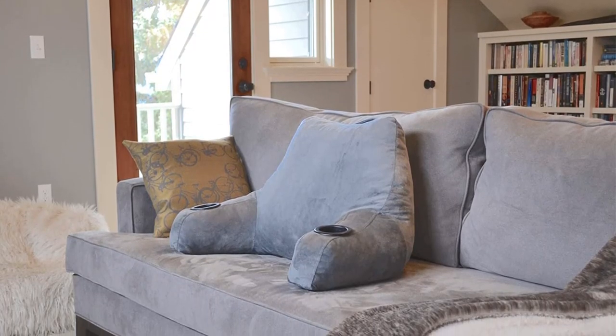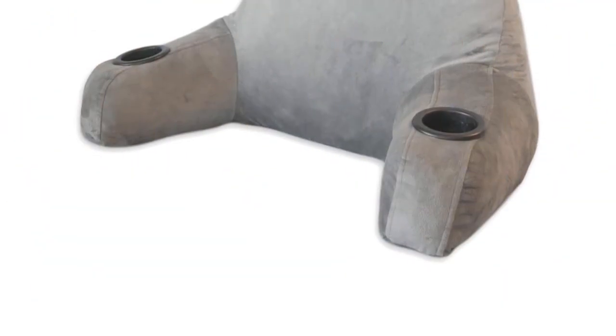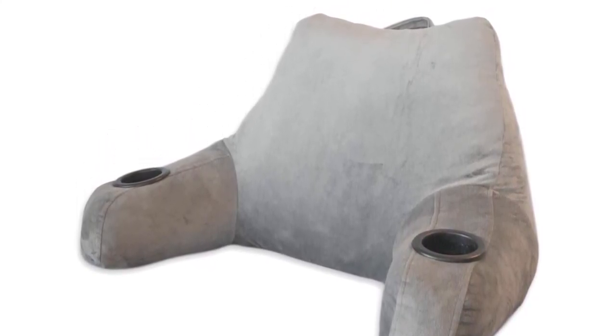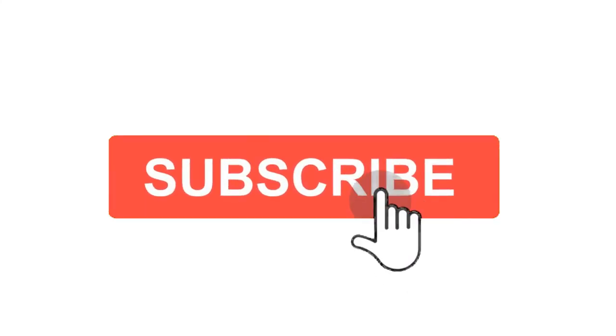So grab this while you can. Be sure to check the links in the description below. That's all for this review. Feel free to share your feedback — like, comment, and share our video. Do subscribe and hit the bell icon to get more videos like this in the future. Thanks for watching.